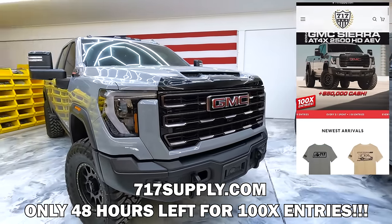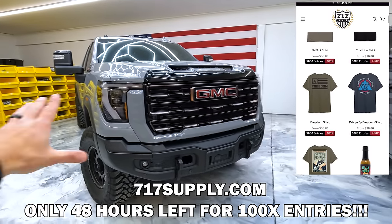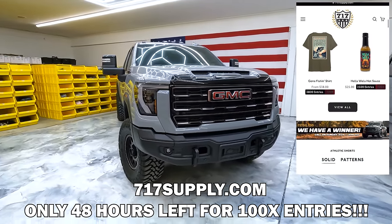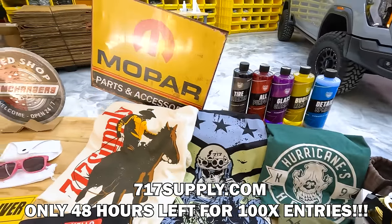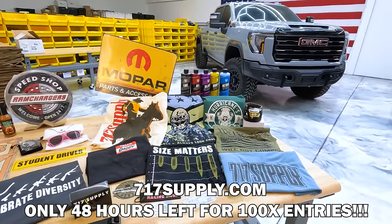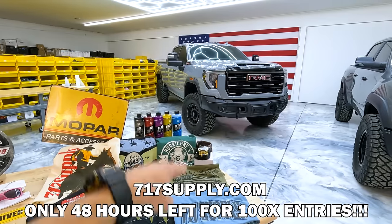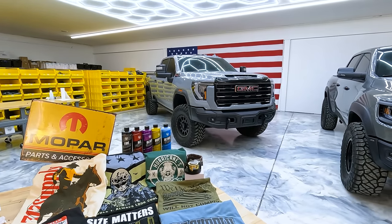100X is the best bang for your buck to take home the truck and the cash, and it never comes back. So if you're going to enter, enter right now, check out the website, get something cool — maybe a t-shirt, one of our detailing products, a metal sign, some hot sauce, a sticker, a headlamp, whatever it is. All of it counts for you to win the truck and the money. Don't wait, link down below, 100X is ending soon. Good luck.